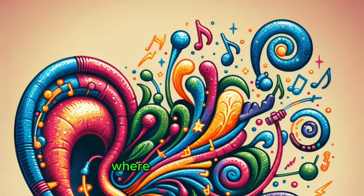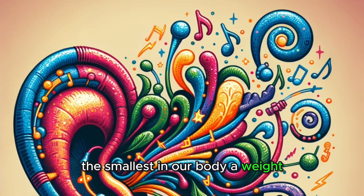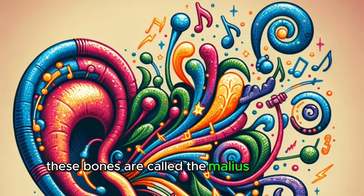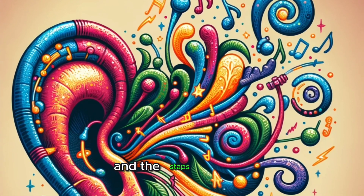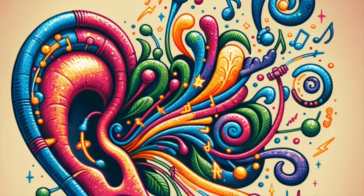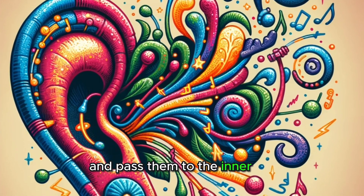Now, we enter the middle ear, where three tiny bones, the smallest in our body, await. These bones are called the malleus, or hammer, the incus, or anvil, and the stapes, or stirrup. They amplify the vibrations from the eardrum and pass them to the inner ear.